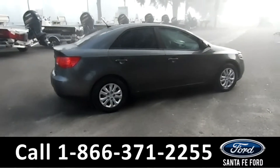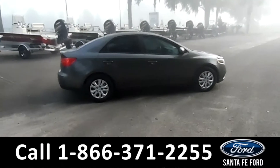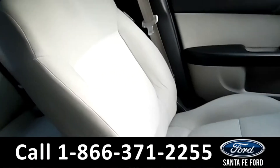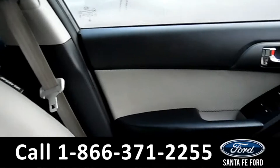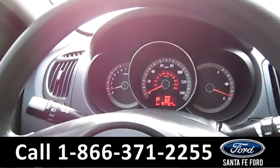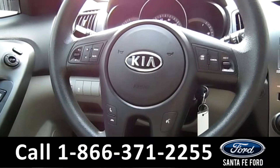For more information, remember to visit us online at SantaFeFord.com. Now let's take a look at the inside. The seats are gray cloth. There's powered windows, locks and mirrors. The steering wheel has Bluetooth and cruise controls.